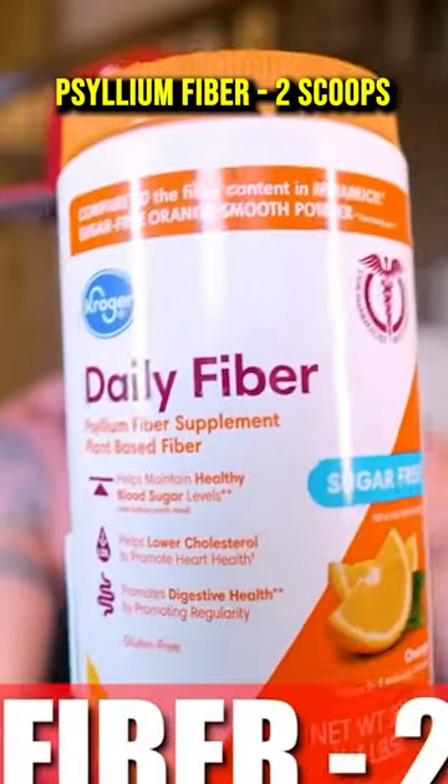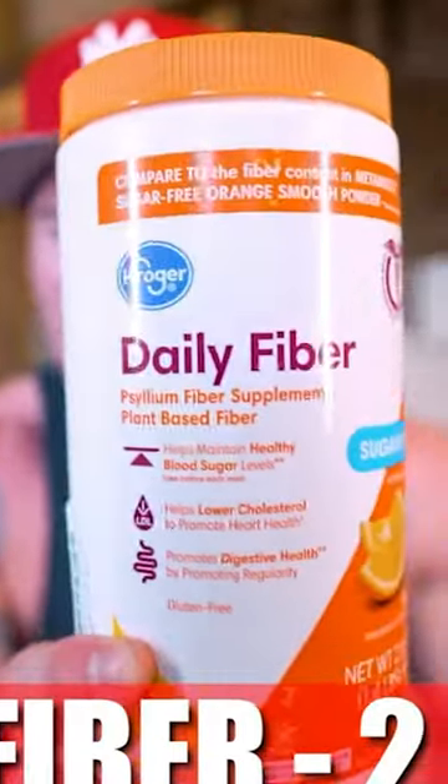If you want to eliminate those cravings and feel like you got a full tummy all day long — psyllium husk fiber supplement that I got at Kroger. This one is sugar-free and in the orange flavor.